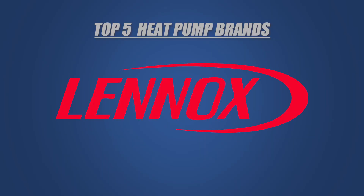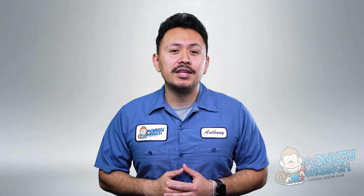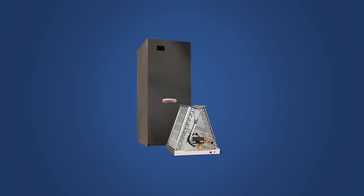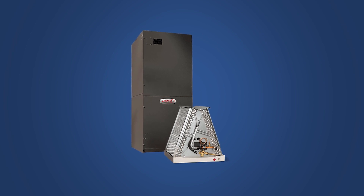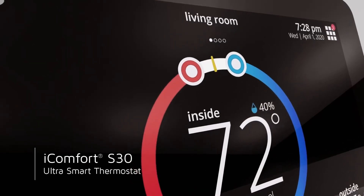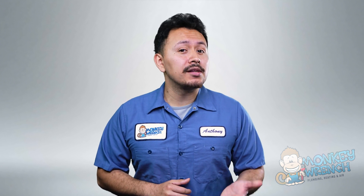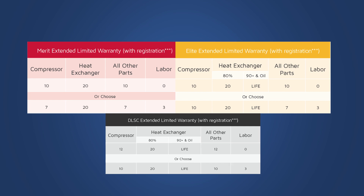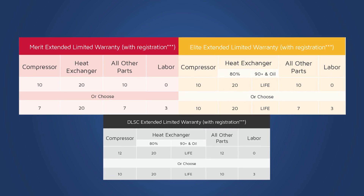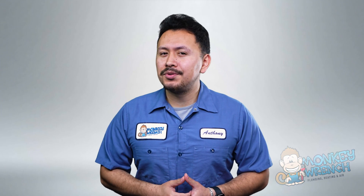Lennox offers heat pumps with a 24 SEER rating, just a step behind Mitsubishi. Their models also achieve an 11.8 HSPF, delivering efficient heating performance. When it comes to additional features, Lennox incorporates quantum coil technology, which protects against corrosion and provides greater longevity. Their precise comfort technology ensures optimal performance and energy consumption. Lennox models use the iComfort app, allowing you to control your system remotely, and like Mitsubishi, Lennox also works with Amazon Alexa or Google Assistant. Lennox stands out with their warranty coverage, offering 10 years on parts and compressors along with a 3-year labor warranty. The cost to install a Lennox heat pump starts at $4,000, but the warranty helps offset that price.